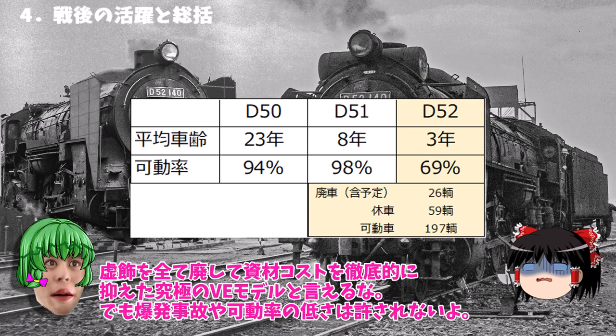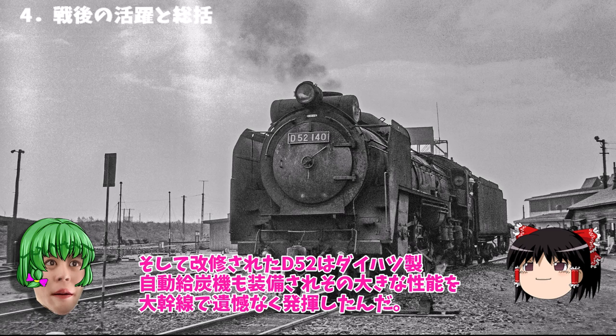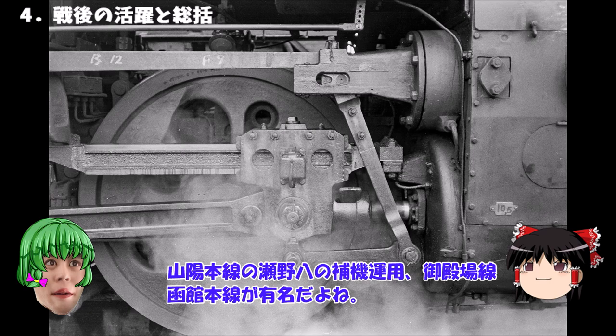外観上ではデフやテンダーが変えられ給水温め機が煙突の前に置かれたなど別モデルのようだぜ。こうやって戦時型と並べると回収型はD51のでっかい図体みたいだから戦時型が格好よく見えるわ。虚色を全て廃して資材コストを徹底的に抑えた究極のVEモデルと言えるな。でも爆発事故や稼働率の低さは許されないよ。車齢3年で稼働率69%というのはひどいね。そして回収されたD52は自動給炭機も装備されその大きな性能を大動脈線で遺憾なく発揮したんだ。山陽本線の瀬野八の補機運用。